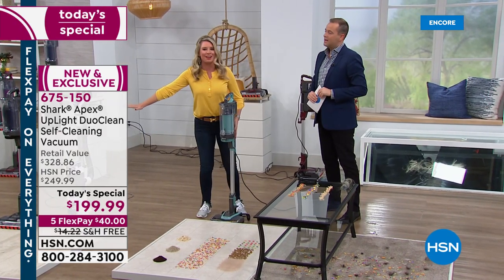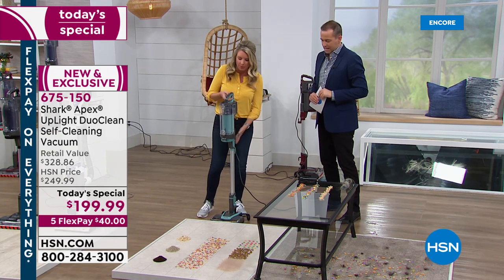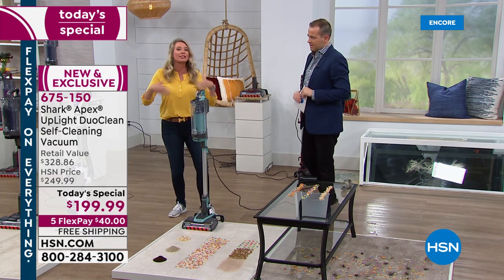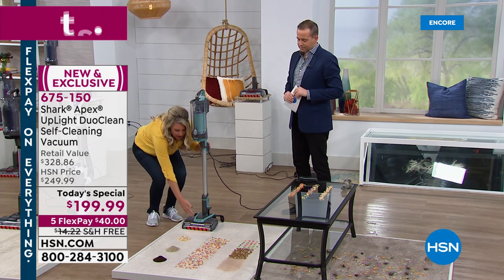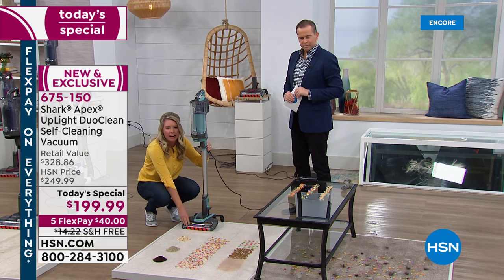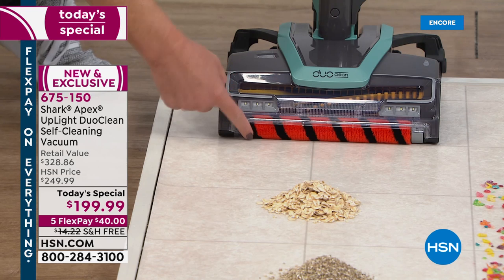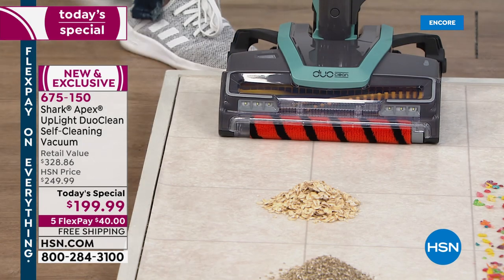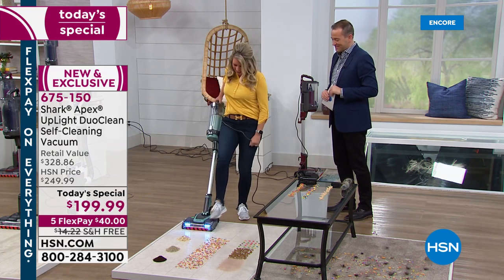We've talked about the self-cleaning brush roll — now I want to talk about DuoClean. This is exclusive to Shark. What we've done is eliminated that front wall that pushes everything forward. That means we're going to have direct engagement to the floor. This little brush roll is able to grab all different size particles — big ones, small ones, medium sized ones. And here's the best part: it's going to polish the floor too.